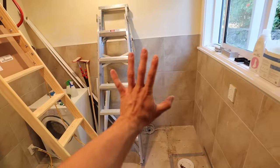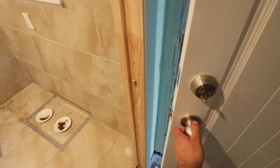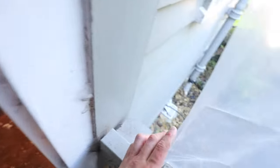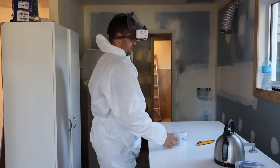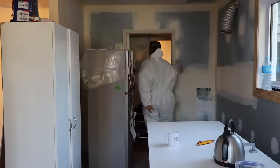I am procrastinating here, I know I need to get up on that roof. Let's talk about the laundry instead - there's gonna be laundry cabinets through here, so the washing machine had to come out but people still need to wash their clothes, so with an extension lead you can do so right here. I got voted to hook up the plumbing temporarily so the owners would have a working washing machine. I should probably go up into the roof now.